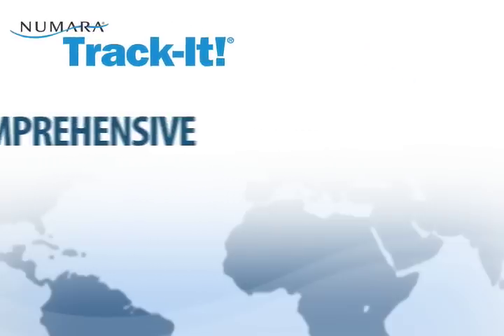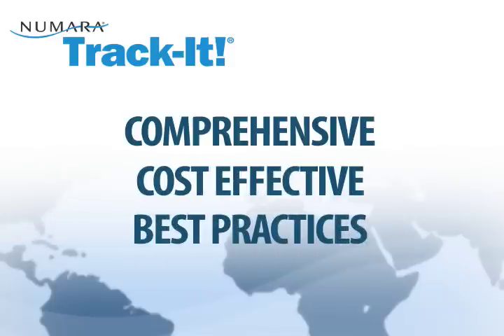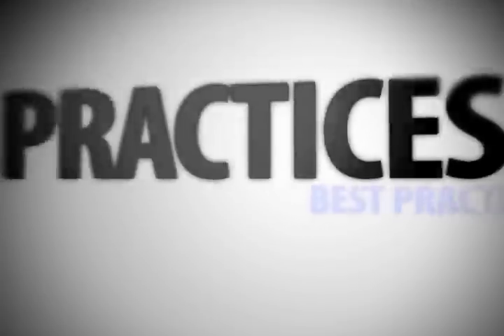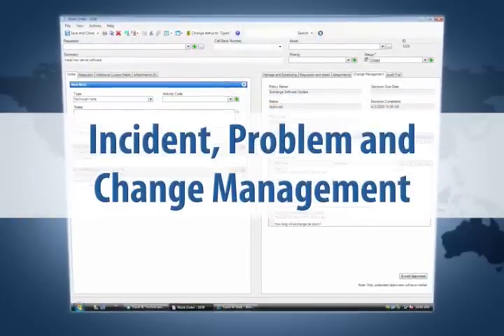Let's talk more about the industry's most practical help desk solution — introducing Numara Track-It. Numara Track-It includes comprehensive features that provide everything your organization needs for efficient help desk operation. It is an affordable and easy-to-use solution for help desk managers and IT professionals.